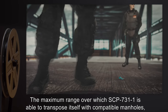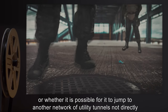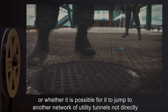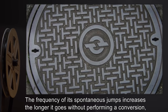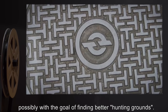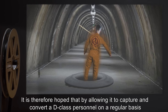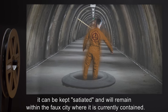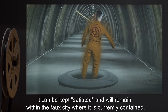The maximum range over which SCP-731-1 is able to transpose itself with compatible manholes, or whether it is possible for it to jump to another network of utility tunnels not directly connected to its current home, is unknown. The frequency of its spontaneous jumps increases the longer it goes without performing a conversion, possibly with the goal of finding better hunting grounds. It is therefore hoped that by allowing it to capture and convert a D-Class personnel on a regular basis, it can be kept satiated, and will remain within the faux city where it is currently contained.